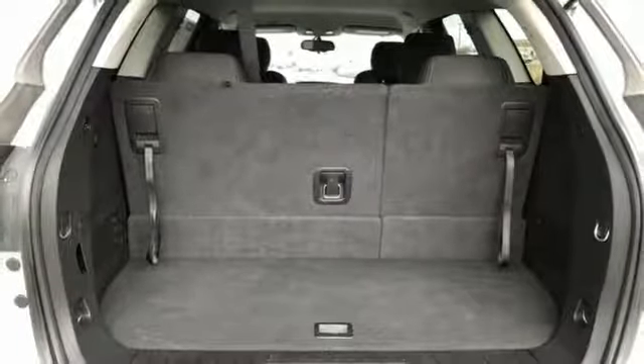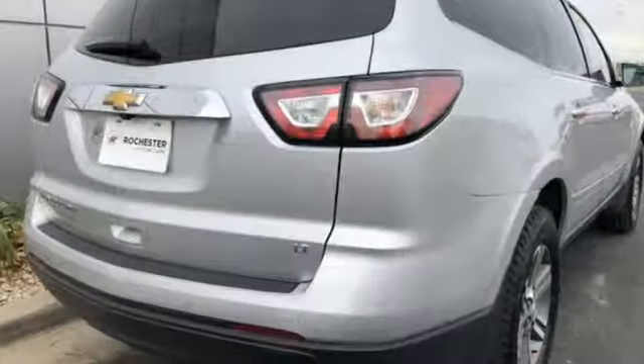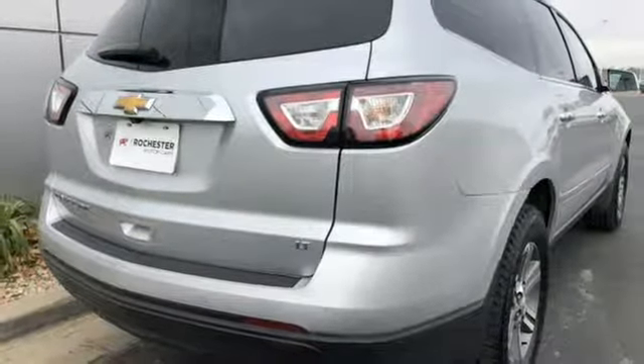Power heated mirrors, AM-FM satellite radio, aluminum wheels, smartphone wireless charging, and automatic transmission.